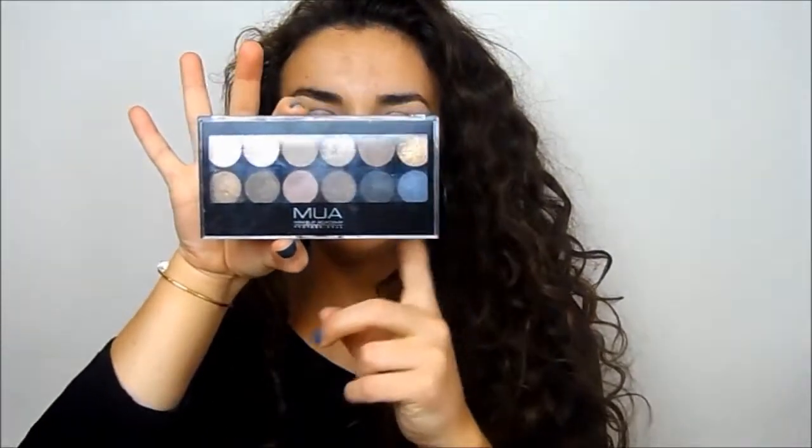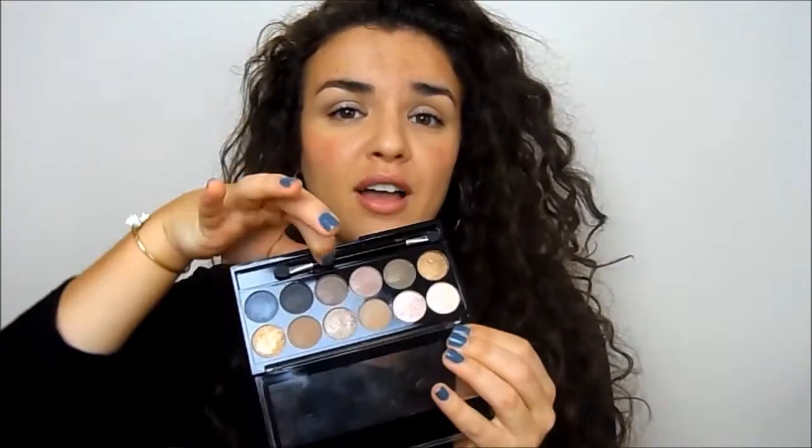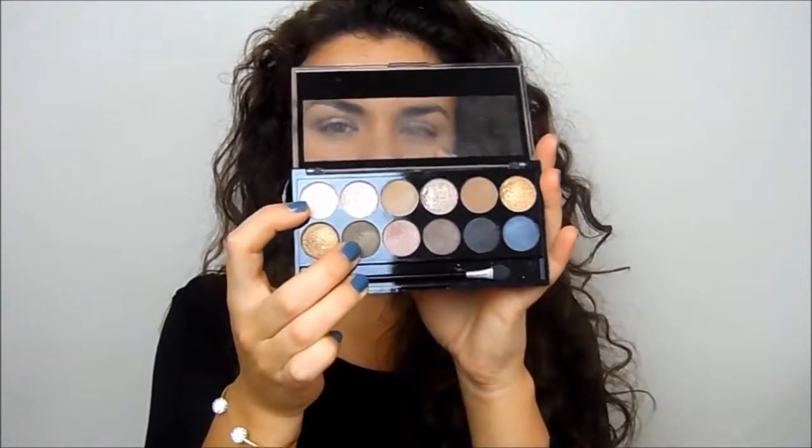A huge mention also to the MUA Undressed palette. I bought this not expecting much — I was planning a beauty dupes video and wanted to see if it was a dupe for the Naked palette. It is, and it's just fantastic. For £4 you can't fault this. I have worn nothing else on my eyes since I got this palette, and that says something because I change my makeup up all the time. I'm wearing two of the shades today — an olive green in the crease and a light one all over. They're just amazing for £4 and I'm going to go and get some of the other ones they do.